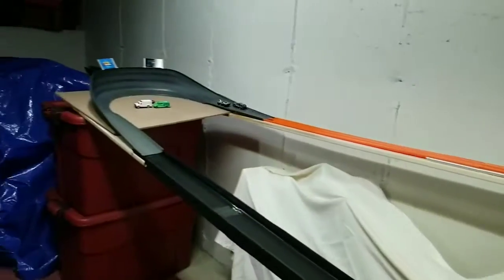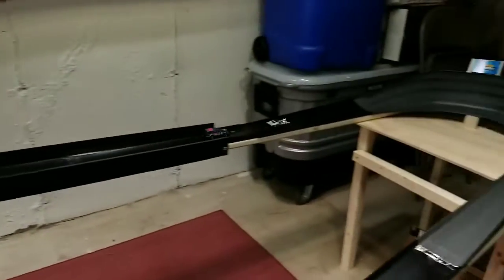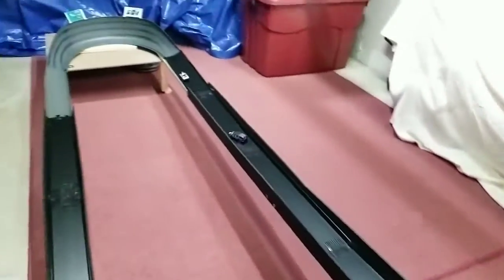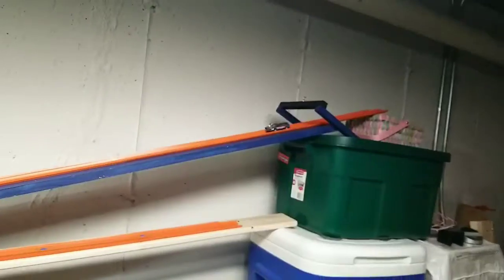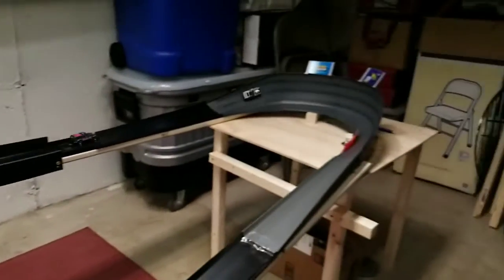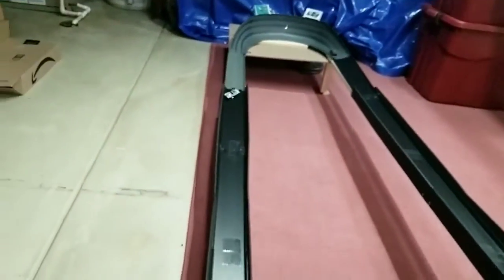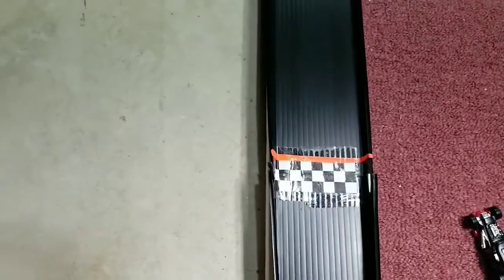Clean start into turn 1. Roger Dodger takes the lead again with no wavering this time, clean out of turn 2, picking up more speed out of turn 3. He means business — ties it up 1-1. Sudden death: both cars clean into turn 1. Roger Dodger increases the lead going into turn 2 and further into turn 3. Slight drift, but waltzes into round 2.